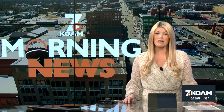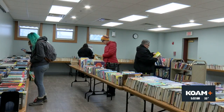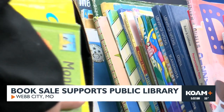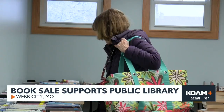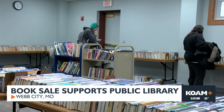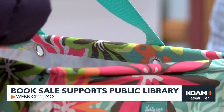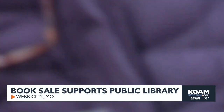Is there such a thing as too many books? People shopping at the Webb City Public Library's annual book sale didn't think so. The sale started yesterday and offers the public an opportunity to buy used books the library no longer needs — everything from adult bestsellers to children's picture books. 'A lot of people may not have the money to buy brand new books, and at our book sale they get used books for cheap.' Money raised through the sale will be used to buy new books for the library. The sale runs through February 24th. Visit koamnewsnow.com for hours.